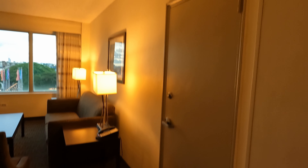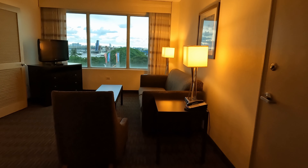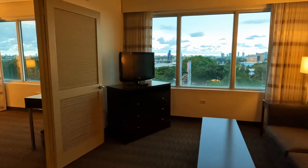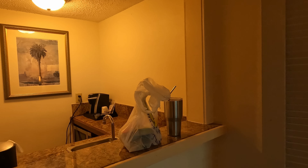I think they upgraded me to a suite, room 7-Eleven. Let's check it out. As you walk in, we've got a little kitchen here, a Keurig, and a microwave, refrigerator — a nice microwave.